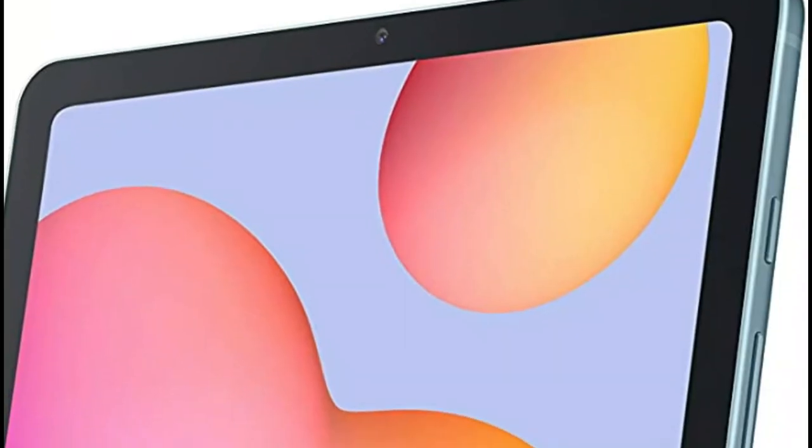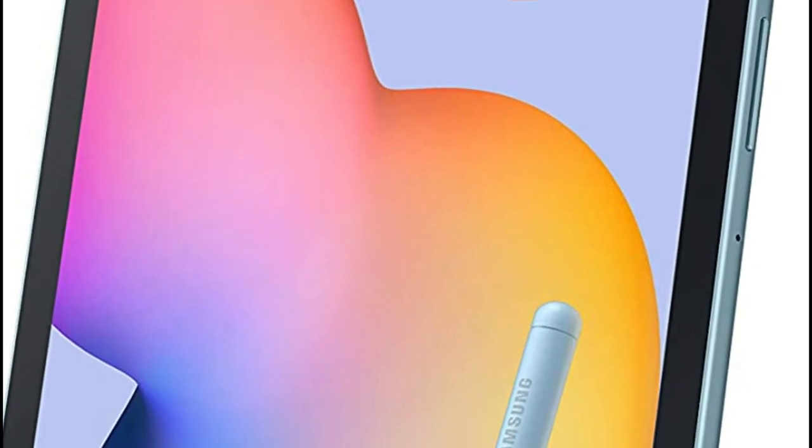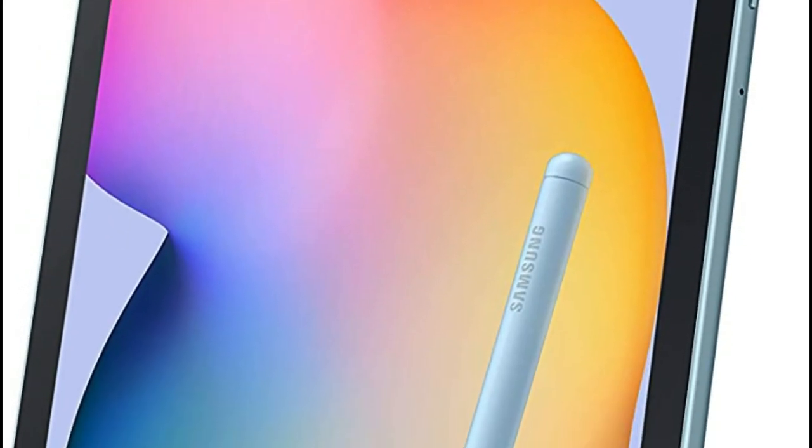You can sync multiple devices and double up on your tasks with the Galaxy Tab S6 Lite, and utilize it as an internet hotspot to create share-ready content simultaneously.